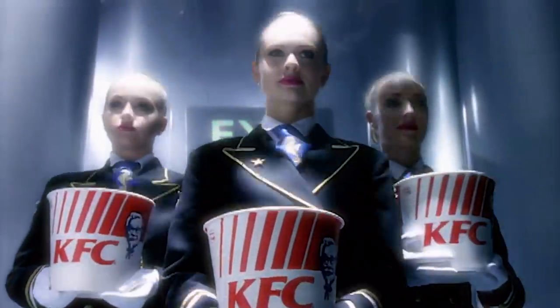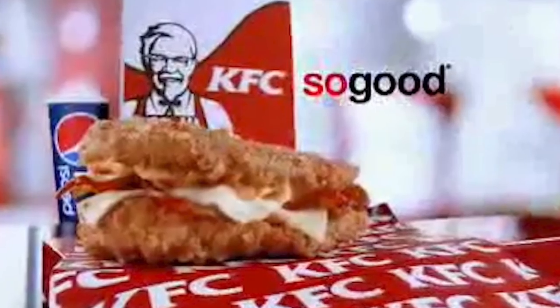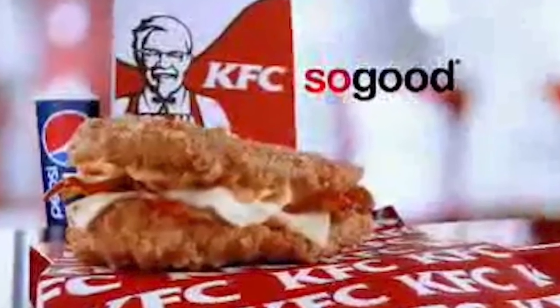Meanwhile, in 2010, KFC decided to permanently add its Colonel's Catch Fish Sandwich to its menu. The sandwich, made of Alaskan Pollock and topped with tartar sauce and a sesame seed bun, was previously only available to diners during Lent in select markets.